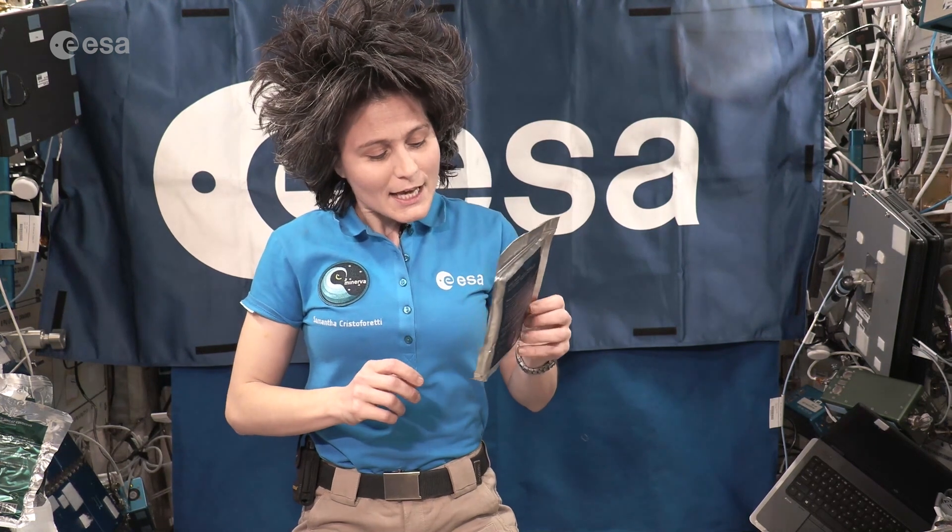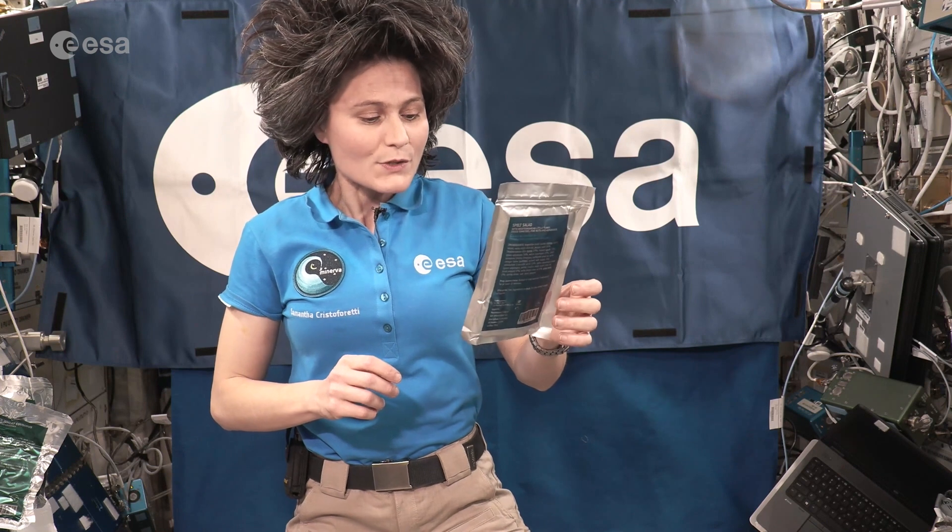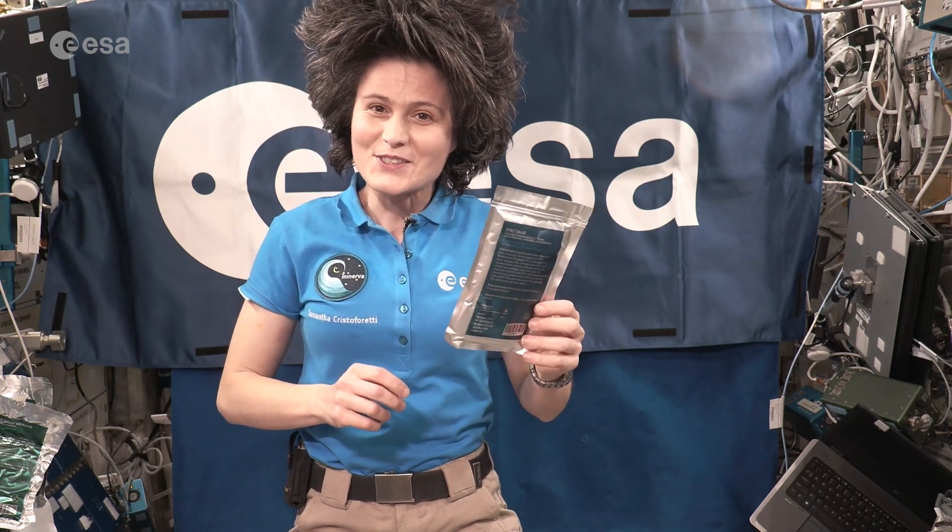This pouch contains a thermostabilized spelt salad with Mediterranean little tuna, dry tomatoes, pine nuts, and asparagus. And it's delicious.